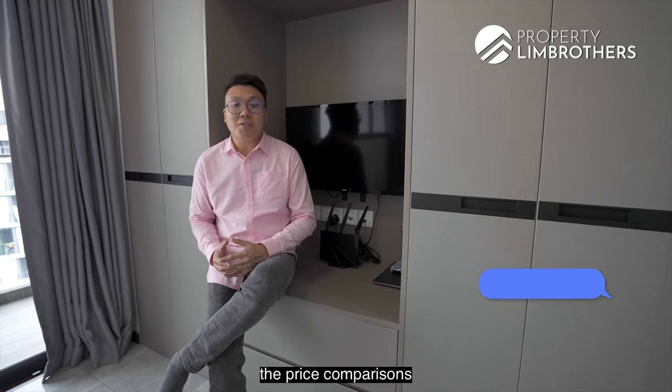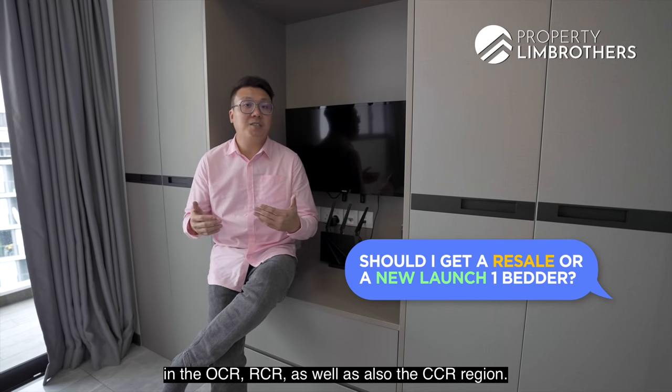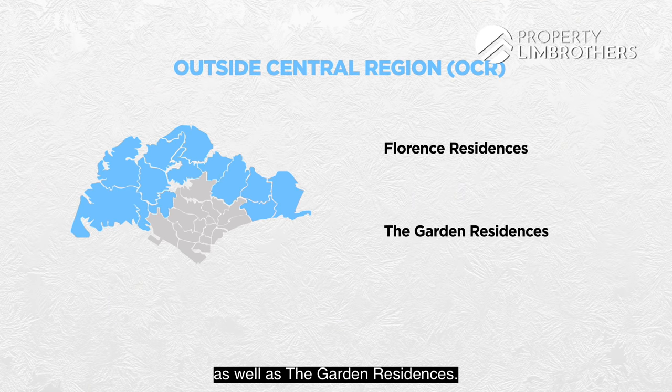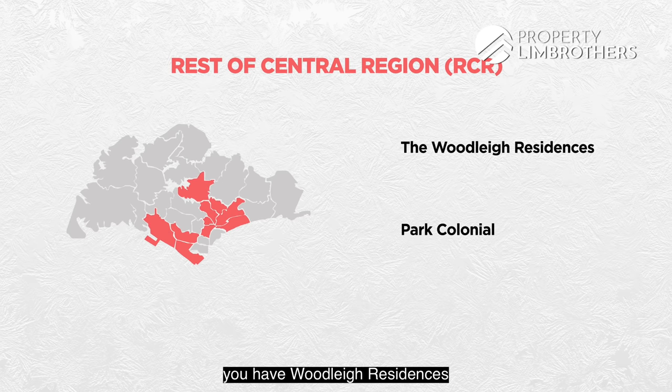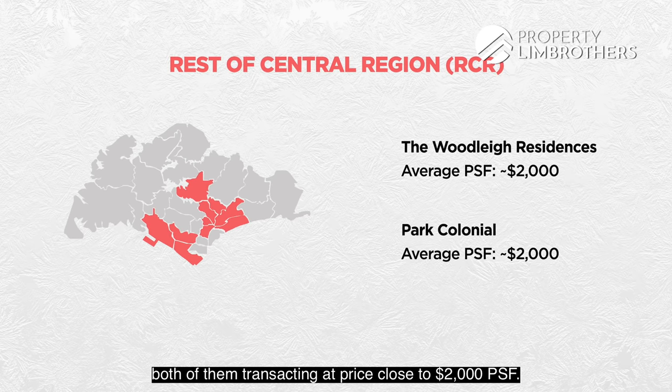Let's look at price comparisons for new launches and resale in the OCR, RCR, and CCR regions. For new launches in the OCR, Florence Residences and Garden Residences are both transacting at an average PSF of $1,700. Moving into the RCR, Woolley Residences and Park Colonial are both transacting close to $2,000 PSF. Note that Woolley Residences, being an integrated development, commands a premium.